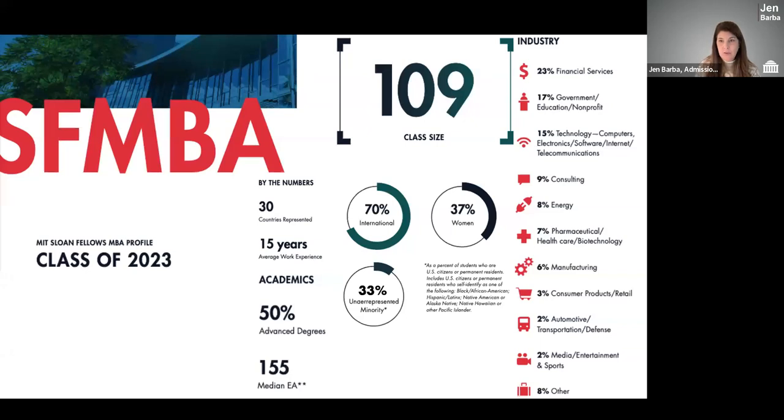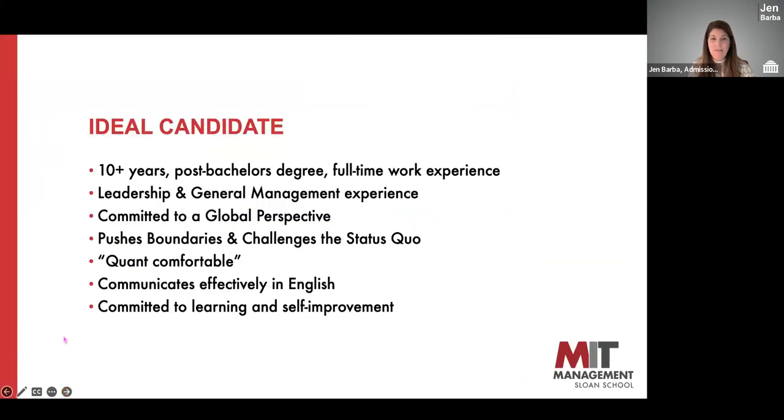These students began in June of 2022. We have 109 students in the class; about 70% are international students, 37% are women. On average, the class represents about 15 years of full-time work experience after graduating from their undergraduate degree. About half the class has additional advanced degrees. We're incredibly diverse in terms of industries, countries, and academic experiences, and we're hoping to continue this diversity in the class of 2024, which has an upcoming application deadline next week.